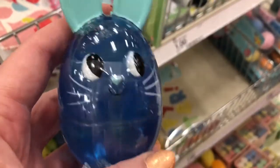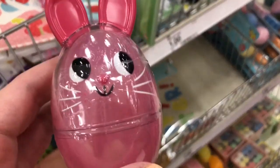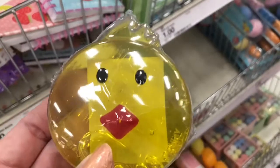They have these little slimes — they're just a dollar. And they're little bunnies. They're super cute, like Easter basket fillers.